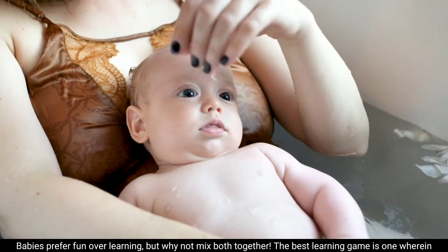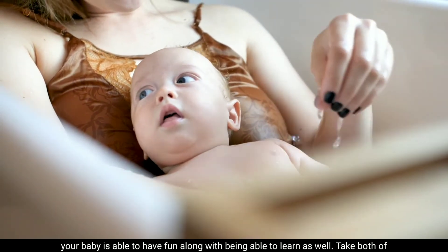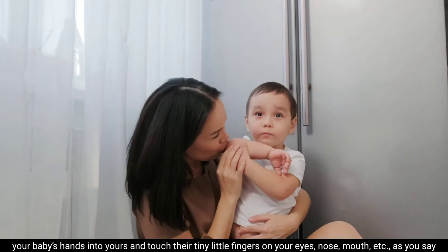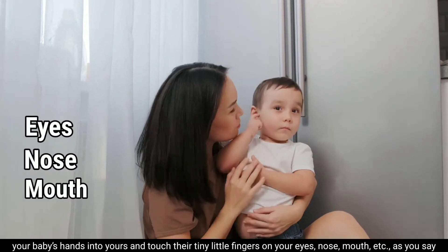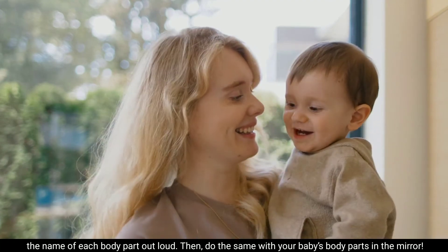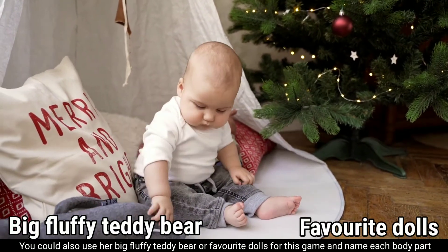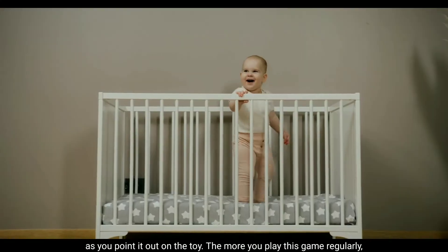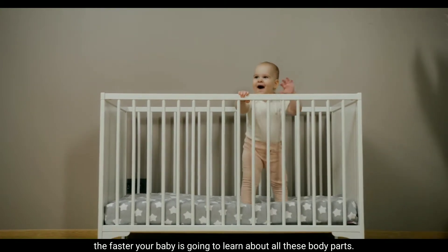Learning games — babies prefer fun over learning, but why not mix both together? The best learning game is one where your baby can have fun while learning. Take both of your baby's hands into yours and touch their tiny fingers on your eyes, nose, mouth, etc., as you say the name of each body part out loud. Then do the same with your baby's body parts in the mirror. You could also use a big fluffy teddy bear or favorite dolls, naming each body part as you point it out on the toy. The more you play this game regularly, the faster your baby will learn about body parts.